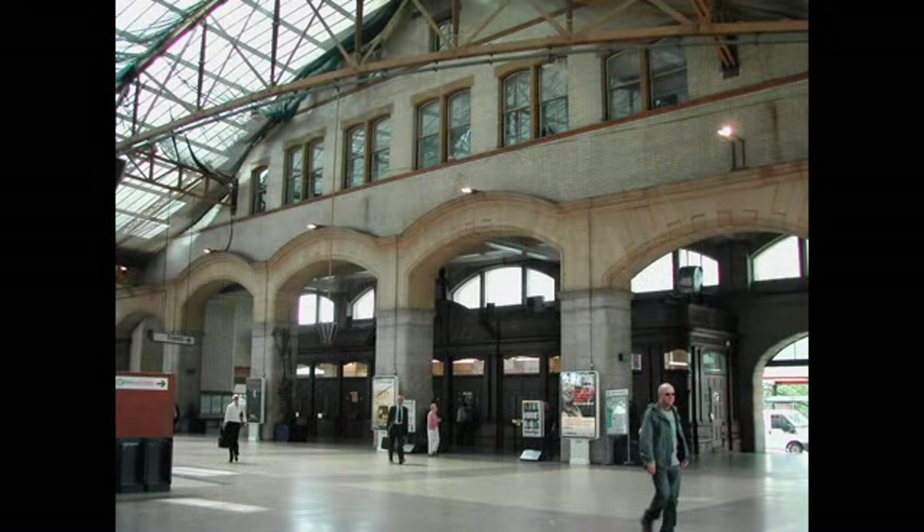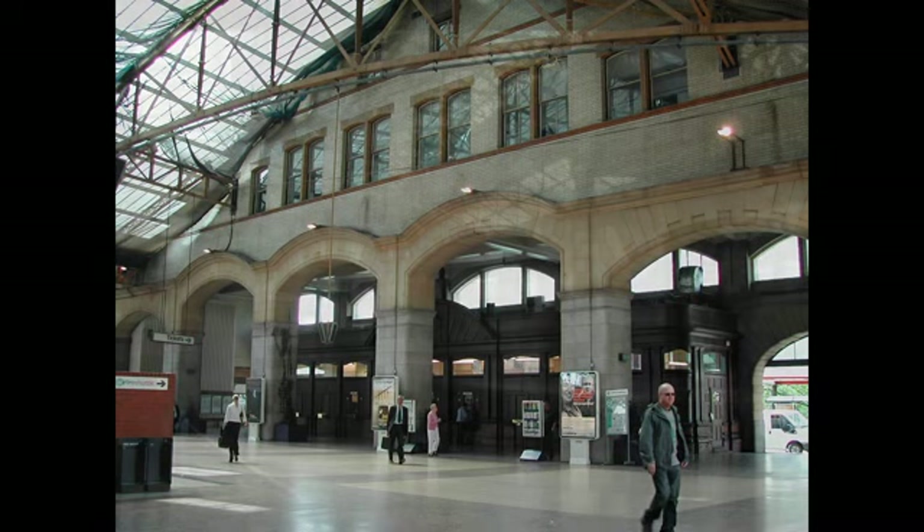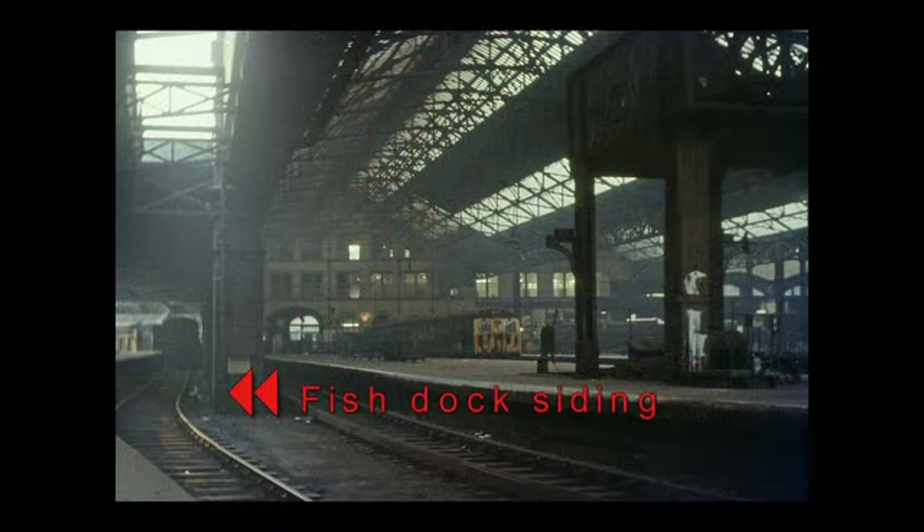Manchester Victoria isn't quite as it seems. The concourse is built in such a way that it straggles over the River Urk, which joins the Irwell about a quarter of a mile away. At the end of the station concourse where the metro trams leave the railway to cross Corporation Street, there was once a short siding where the fish trains from Fleetwood would unpack their frozen wares, ready to be delivered to Manchester's fishmongers.